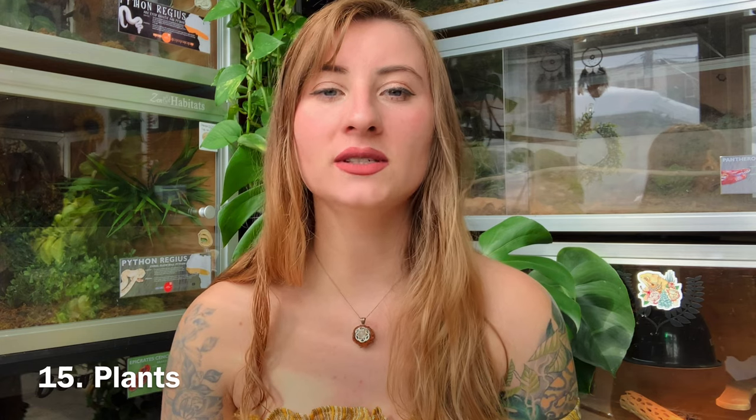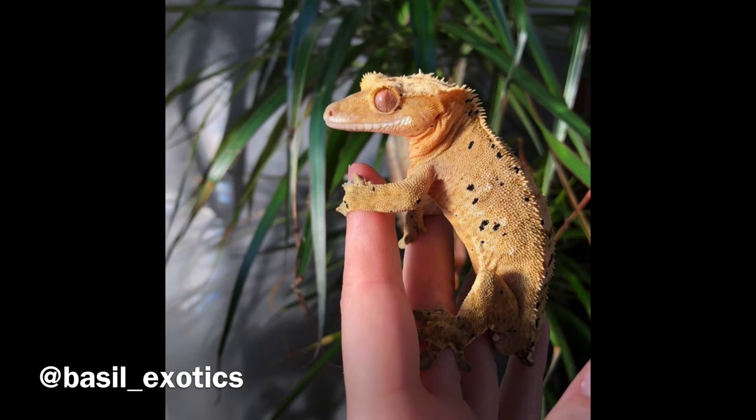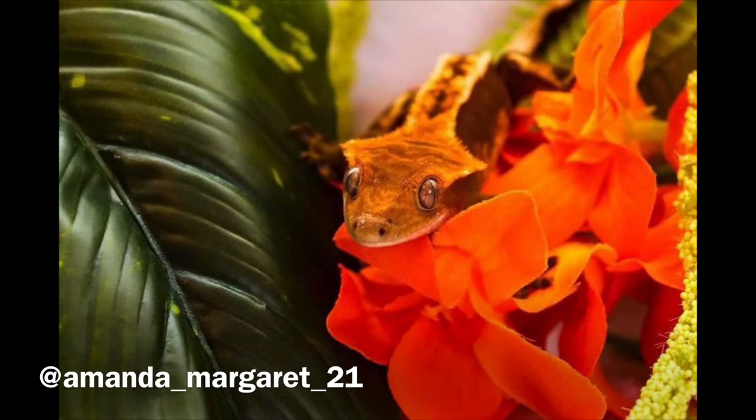Live and fake plants are perfectly safe for crested geckos as long as you do your research. For live plants, Josh's Frogs has a full list of safe plants for crested geckos and sells them online without harsh chemicals or pesticides — important since geckos lick the leaves to hydrate. For fake plants, avoid fabric ones as they get very gross over time in a high-humidity enclosure, becoming a bacteria pit. Go with plastic fake plants instead.